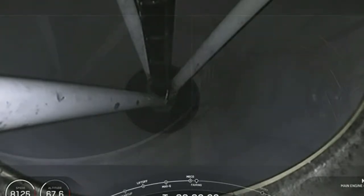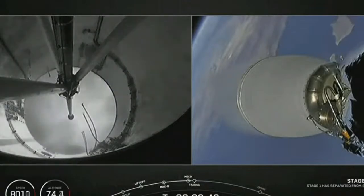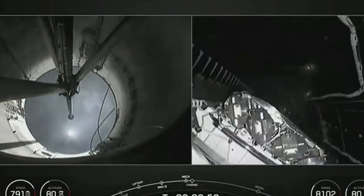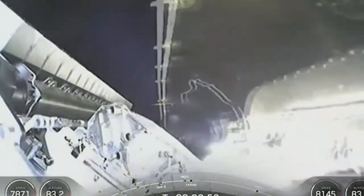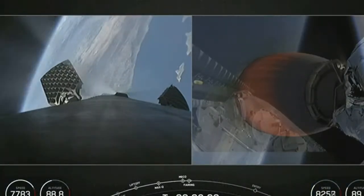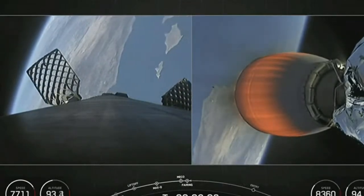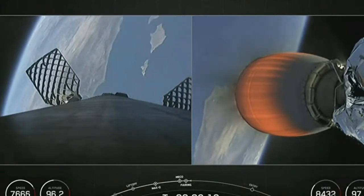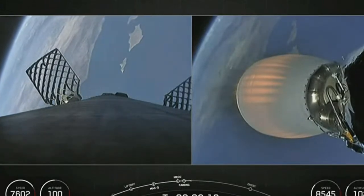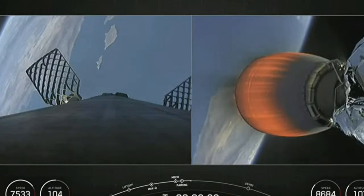Stage separation confirmed. You saw main engine cutoff, stage separation, Merlin vacuum engine startup, and there — the fairing halves popping off to reveal our stack of Starlink satellites. You can see the fairing half floating away on the screen on your right, back down towards the Earth. Today marks the fourth flight for both of those fairing halves, and we will be attempting to recover them once again after they fall back down to Earth with the help of our recovery vessel, SeaQuest.